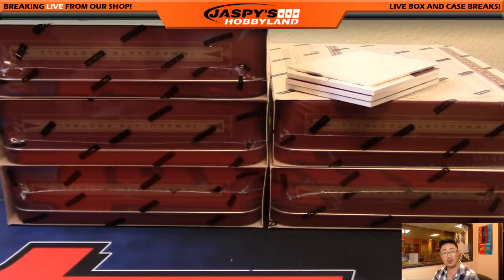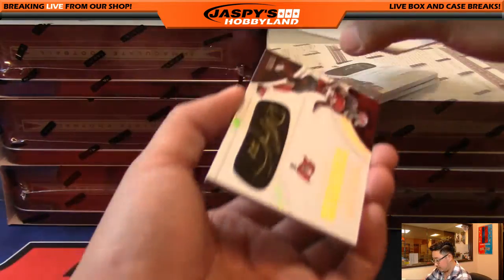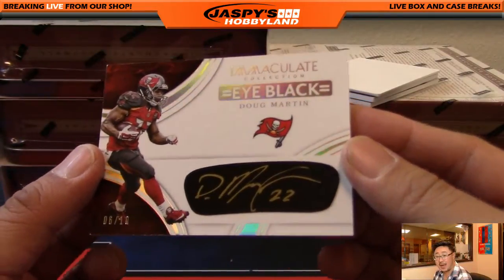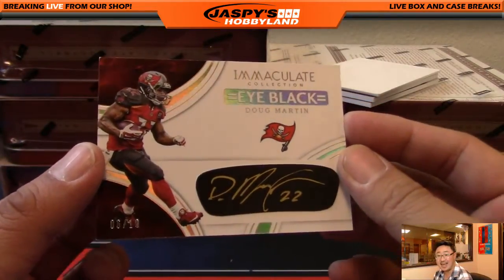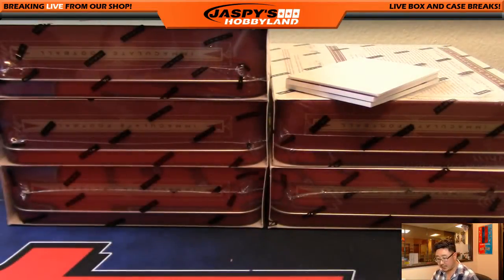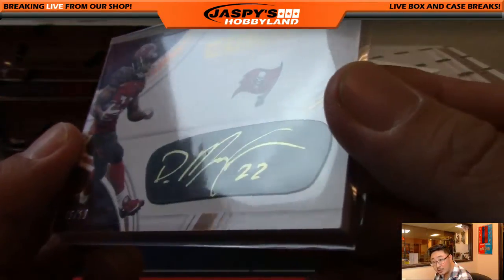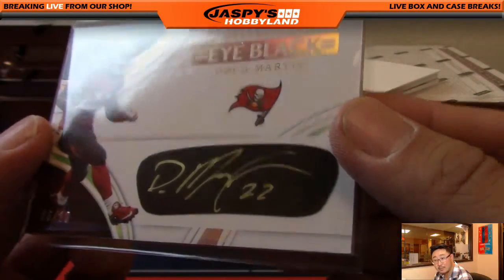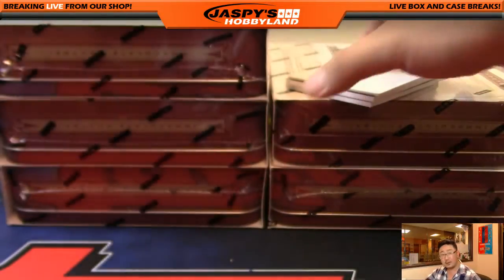The Falcons were a late pickup. Love these iBlack autos — Doug Martin, he's back, he's healthy, 6 out of 10. Nice low number on that Doug Martin. That goes out to the Buccaneers, Tim Langston. Looks like it's a gold ink autograph right there too. Nice Doug Martin.